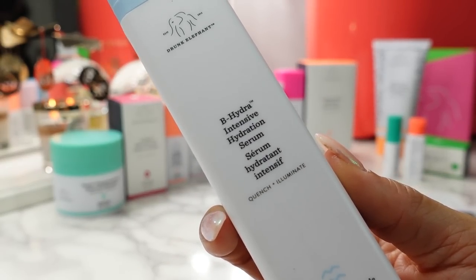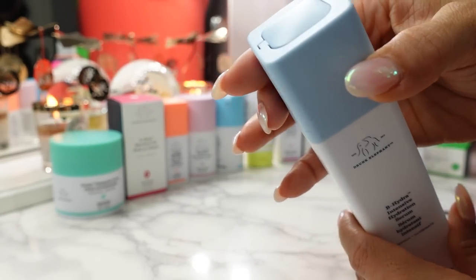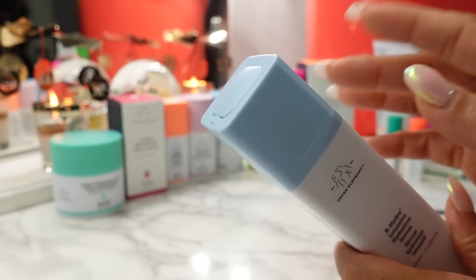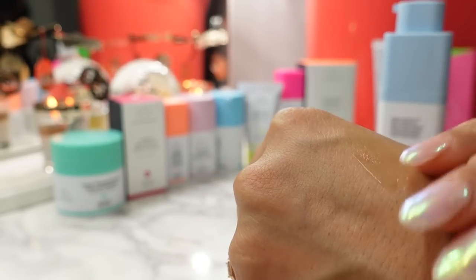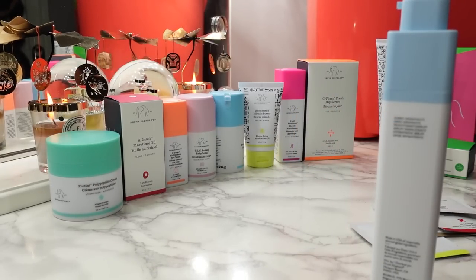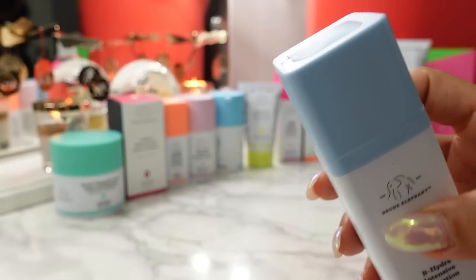Next up we have the Be Hydra Intensive Hydration Serum. This retails for $48 and only comes in the one size — 1.69 ounces or 50 ml. What I love about these serums is the applicator. I've never seen this kind of applicator until Drunk Elephant came out with it. It twists open and when you pump it through it deposits the perfect amount. I like that this has no fragrance. When you're done you close it up and it pops back in, nice and neat. On the website it's described as a cool drink of water for thirsty skin — a hydrating serum that visibly replenishes the complexion and improves the look of skin texture and tone.